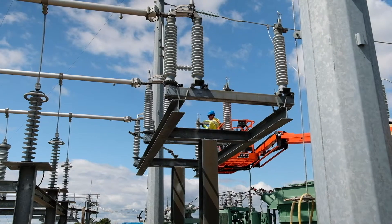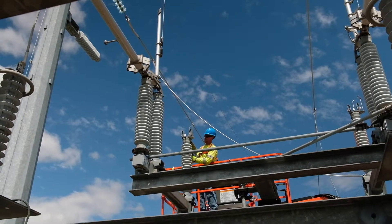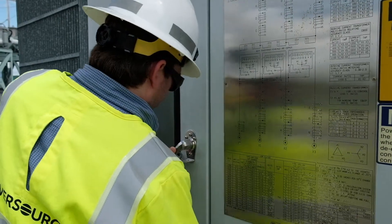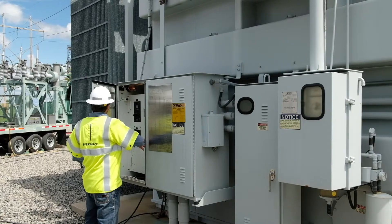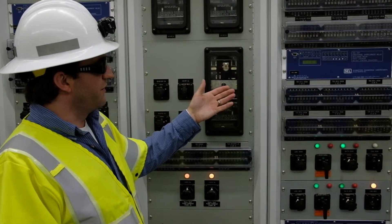The enhancements that we're making on the distribution system make us more versatile for the environment that we live in today. Over the past ten years, we've seen a lot of the technology at the transmission level seep down into the distribution level. System automation has increased our ability to supply power to our customers more readily.